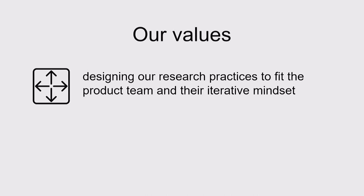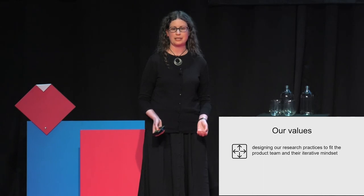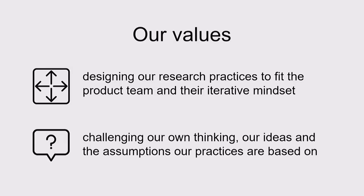We don't compromise with a lightweight research process that still operates on that project-based timeframe. Instead, we treat the product team's way of doing things as paramount. We start by building a research practice that suits their iterative mindset, and then we figure out how to develop that practice to achieve robustness and depth. Secondly, we constantly examine our research practices to make sure we're getting value from them.